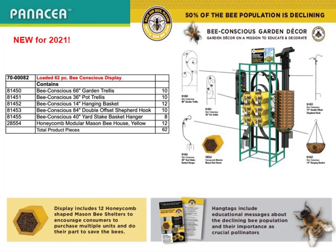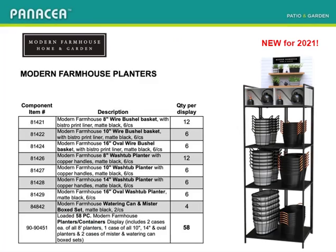Handsome teal rack loaded with new bee-conscious product — make an environmental statement in the front of your store. Striking matte black with copper-handled tins and attractively lined bushel baskets are really eye-catching.